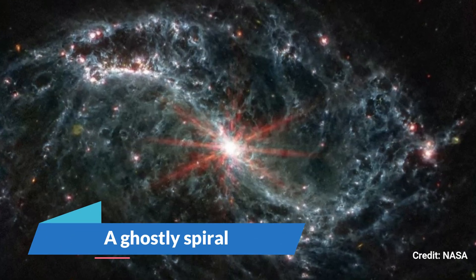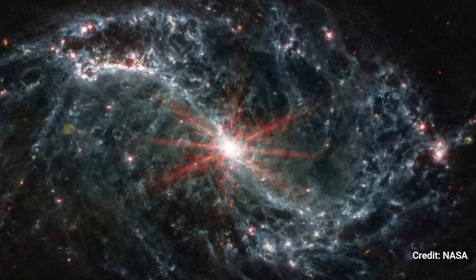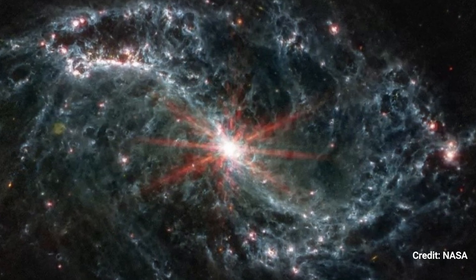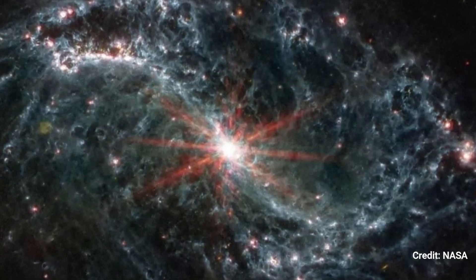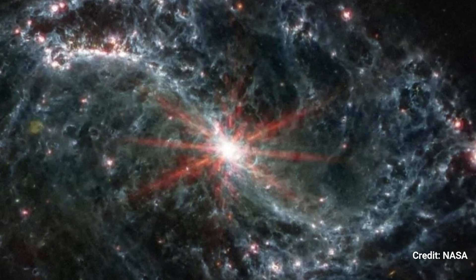A Ghostly Spiral. In this image made with JWST's mid-infrared sensor, the spiral galaxy NGC 7496 appears as a haze of smoke. Cavities and gaps in the spiral arms demonstrate where newborn stars used powerful radiation to form the galaxy.